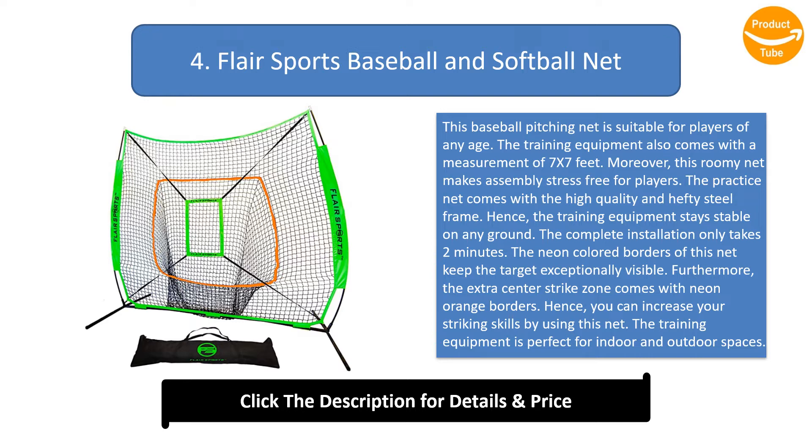The neon-colored borders keep the target exceptionally visible. The extra center strike zone comes with neon orange borders, so you can increase your striking skills. The training equipment is perfect for both indoor and outdoor spaces.